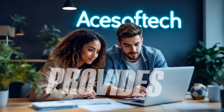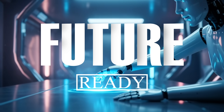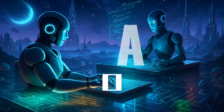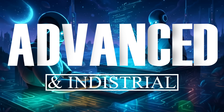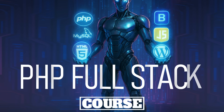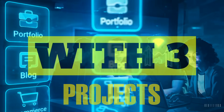Acesoftech Academy provides modern and future-ready, artificial intelligence-enabled, advanced and industrial PHP MySQL full-stack web development course. You will learn with three practical and live projects.